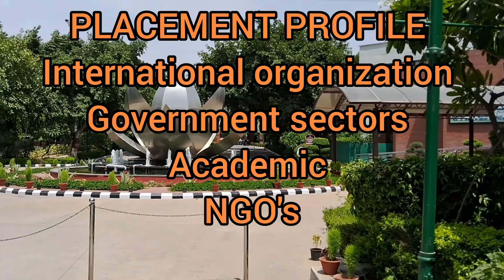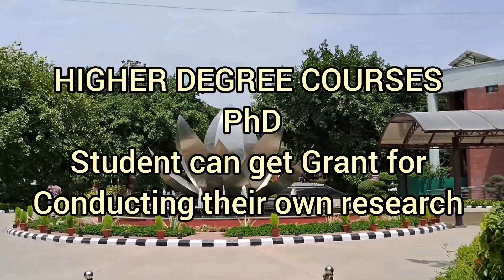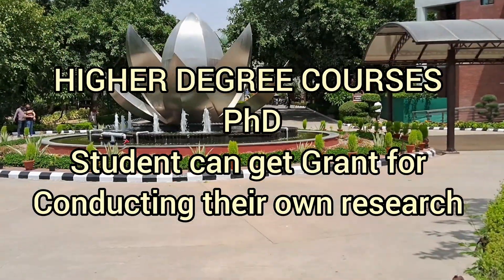After completing this course, you have a lot of options to work with international organizations, government sectors, academia, NGOs, and many more.